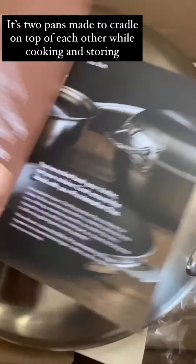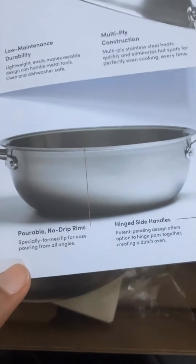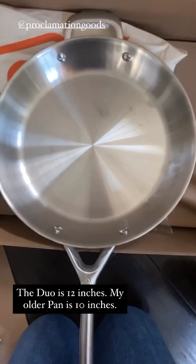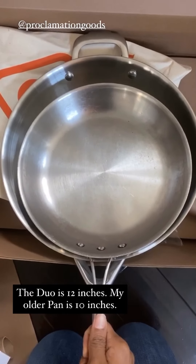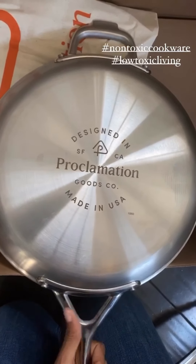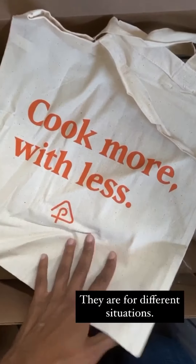It is non-toxic — stainless steel. This is the skillet part, and it's a 12-inch pan. Just for gauge, this is like my everyday stainless steel pan — look at that difference. It's a good size. It's made in California, USA. And it comes with this nice tote. We're all about the totes here, and 'cook more with less' — because that's the point.